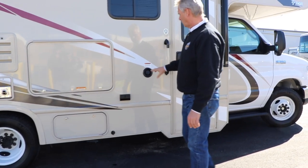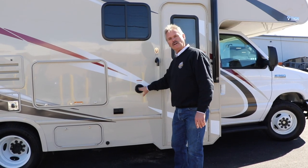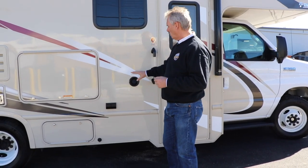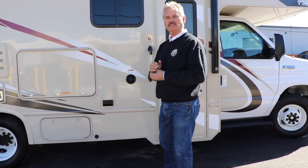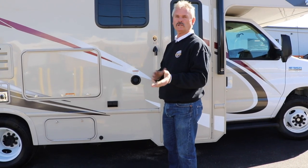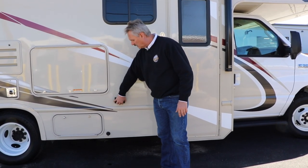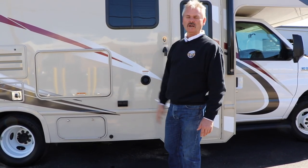When you want to refill your water, this is where you'll do that. Just take this cap off, put your hose there, and fill your tank. There's a gauge inside so you can keep track of how full your tank is. When it's full, it'll just run back out here and overflow underneath — that's another way to tell it's full. If you're plugged into electricity or have your generator on, you have two electrical outlets out here for anything you want to plug in outside underneath your awning.